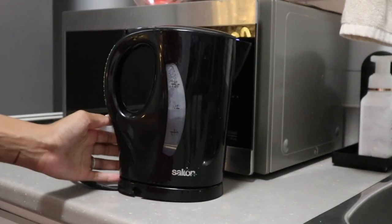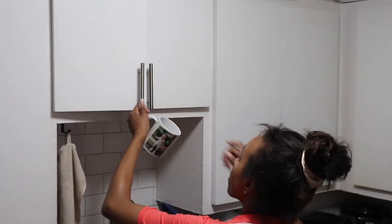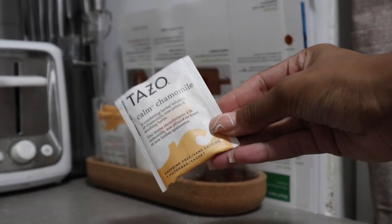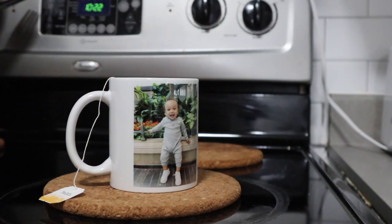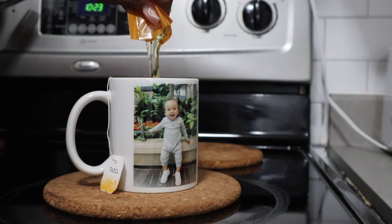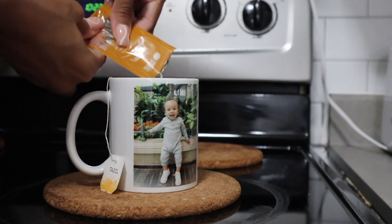I was feeling a bit under the weather that day, so I figured I'd make myself some chamomile tea. I picked out this cute mug that has my son's picture on it — shout out to my grandma who got me this — and made the Tazo Calm chamomile tea. The honey I used is leftover honey from my Hello Fresh meal throughout the week. I love the Hello Fresh honey — it's superior to any other honey ever.